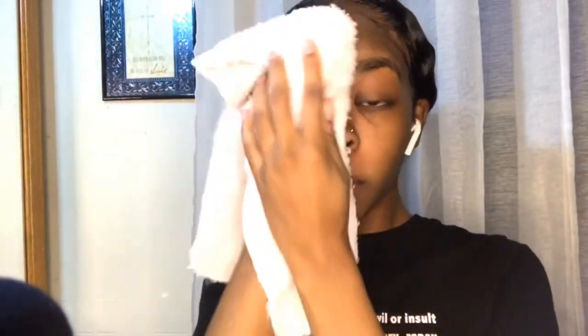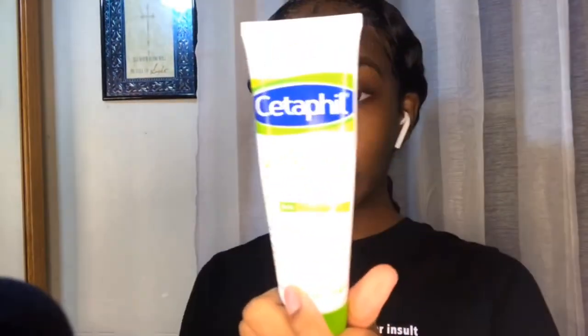Once you're done wiping all that off, take your dry washcloth and dry your face. Then I go in and put on the Cetaphil Moisturizing Cream directly. After that, I take my chapstick.